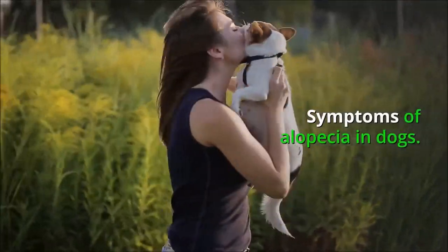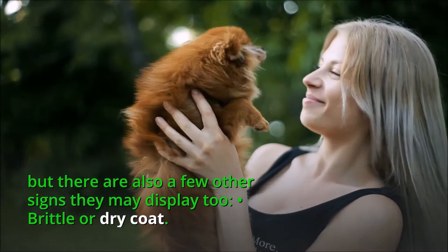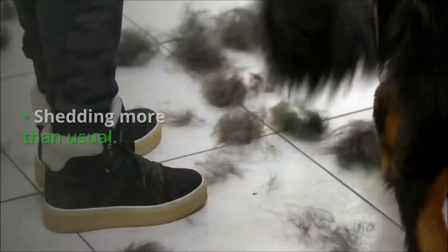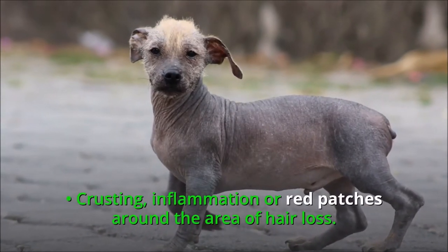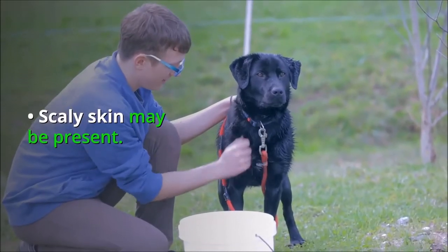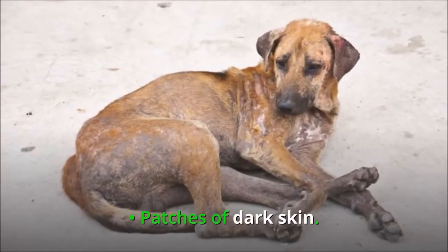Symptoms of alopecia in dogs. If you notice your dog losing hair, that can be a symptom of alopecia in itself, but there are also a few other signs they may display: brittle or dry coat, shedding more than usual, bald patches, crusting, inflammation or red patches around the area of hair loss, scaly skin, dandruff, itchy skin, overgrooming, and patches of dark skin.